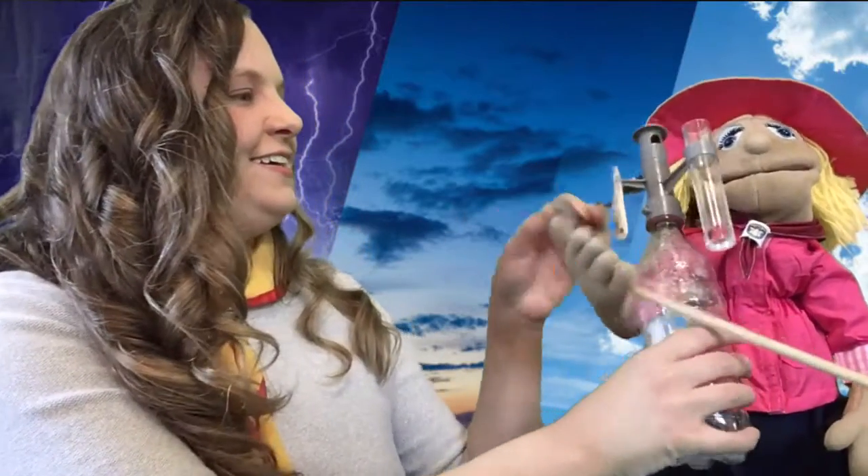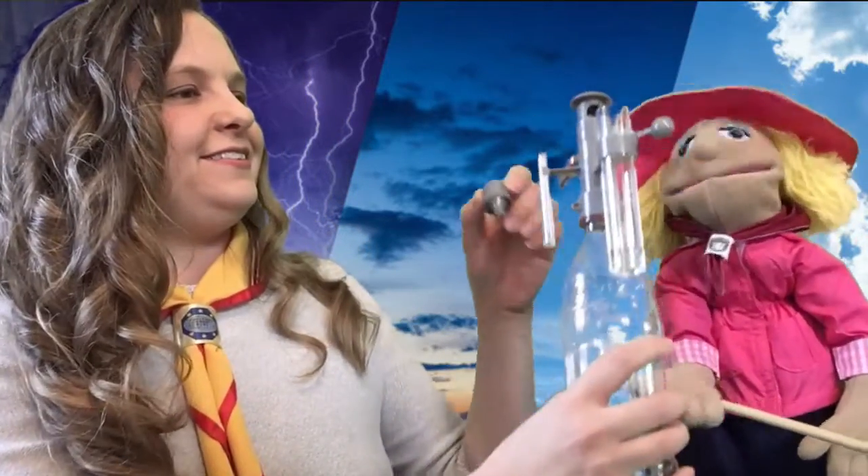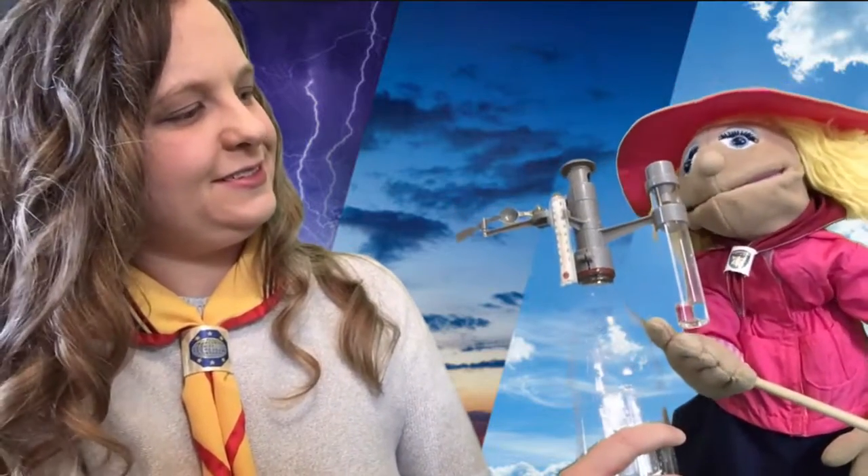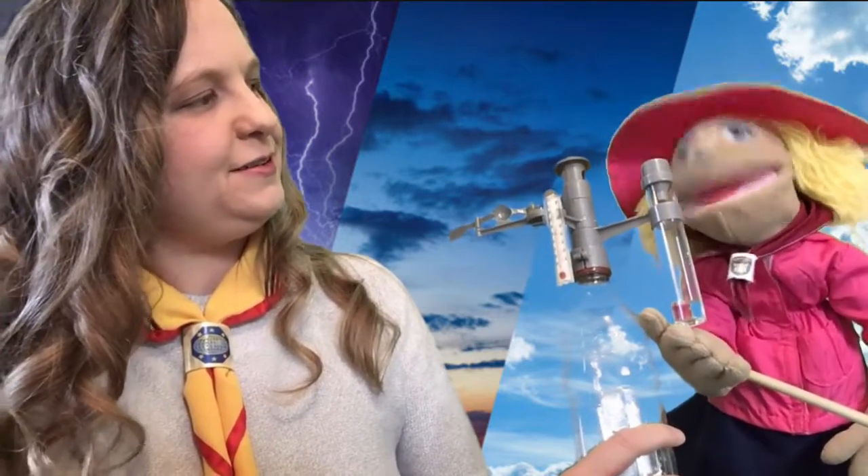Miss Becky! Can you help me out here? What is this, Katie? Well, this is my weather station. I wanted to learn more about weather, so I put it together and look at all these fun things. We've got this canister that measures the rainwater.